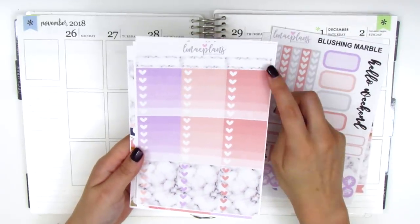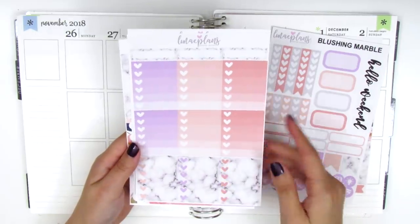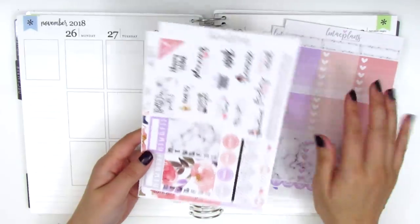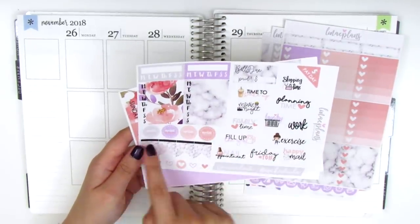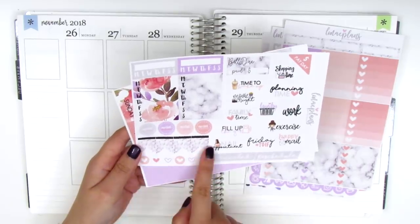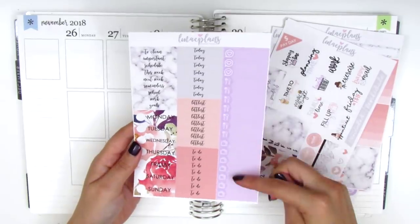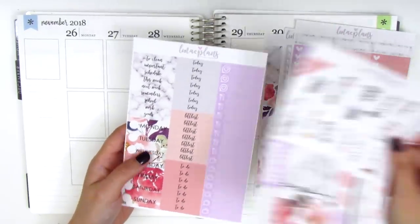Here we've got some quarter boxes at the top. We have six heart checklists with plain colors in the background and then three heart checklists with the marbled background, which I think is really pretty. Here we have all the text stickers, sidebar items, some circle icons, flags, and then little heart icons at the bottom. On this page we have all the little things, the headers, and then the date covers. So this is definitely a full kit.